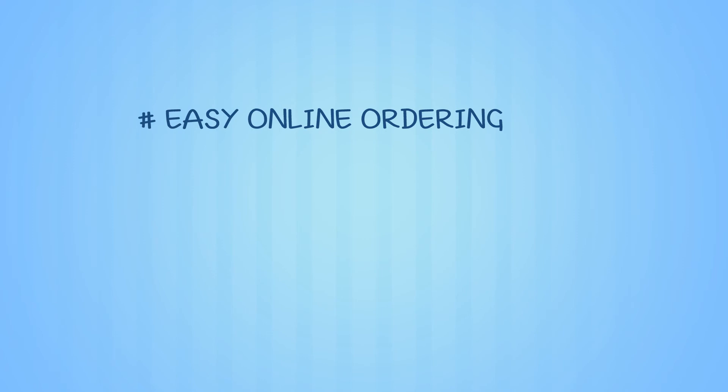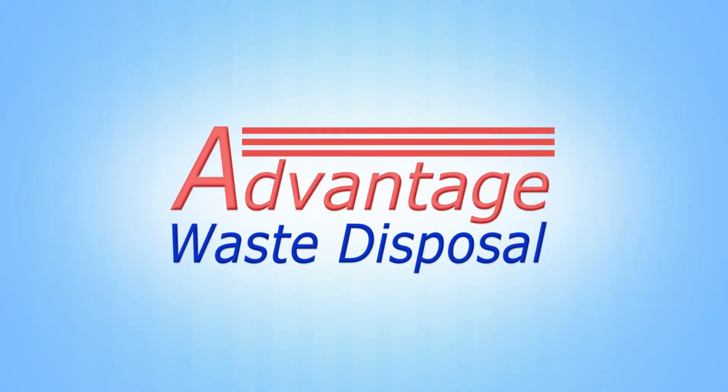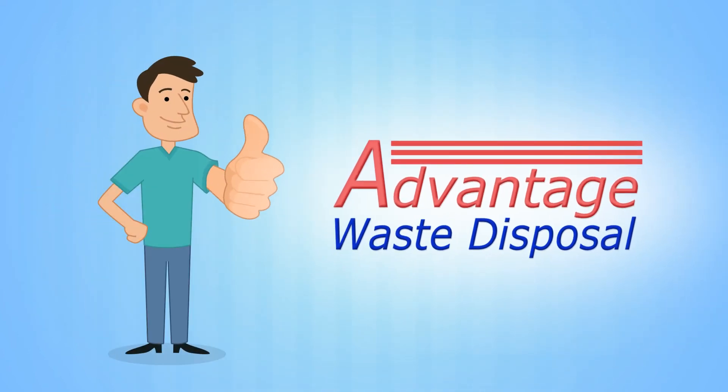Easy online ordering, phone support and low affordable rates make Advantage Waste Disposal your best solution for dumpster rentals in the Dallas-Fort Worth area. Take a clue from John and call Advantage Waste Disposal for your next project. They'll be there the day you call.